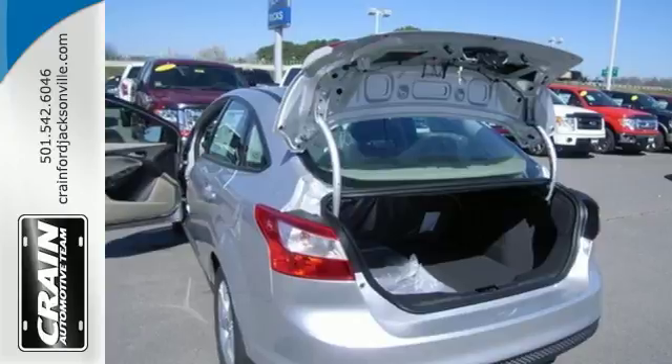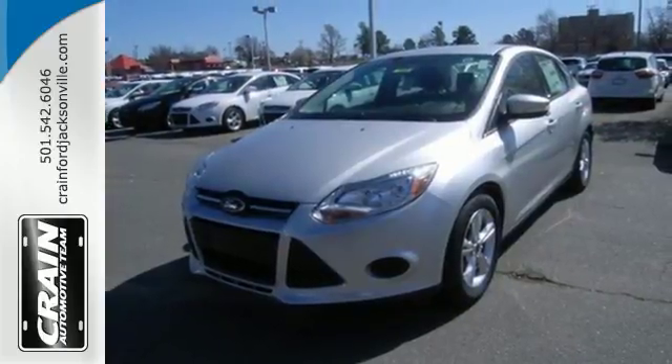Thrifty and exhilarating, this 2014 Focus is ready to impress. Get behind the wheel today.